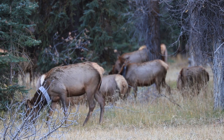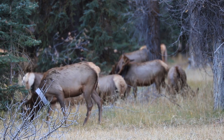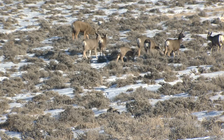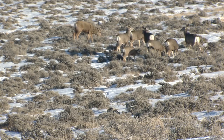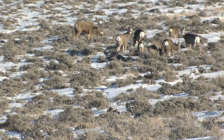Across the state, people may come across or even see collared big-game animals like moose, mule deer, pronghorn, bighorn sheep, or elk. Again, it's not illegal to harvest a radio collared animal. Game and Fish simply asks the collar be removed without cutting or damaging the electronic components on the collar.